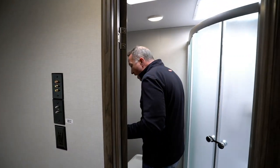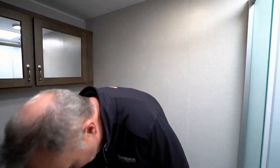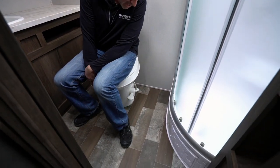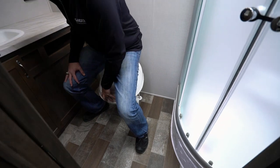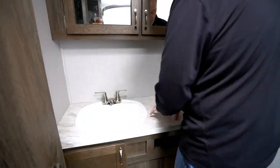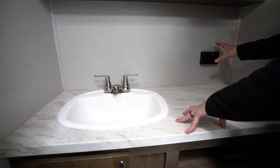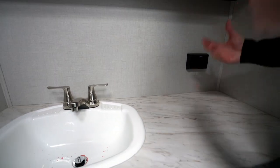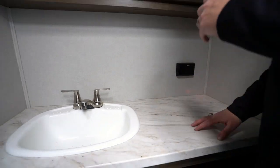Moving into the spacious rear bath — when I first thought about the 25KRB having no slide, I thought the bathroom was probably going to be pretty cramped. But as you can see here at the toilet, there's lots of legroom. I'm not going to be cramped. Got the foot flush here, a large single-basin sink with brushed nickel fixtures, plenty of countertop space, and a GFCI outlet — so if you want to plug in your hairdryer or towel warmer, easy spot to do that right there.